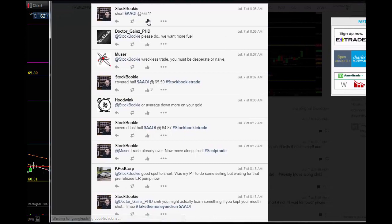We got in at 66.11, and then all the bulls come in. We hear 'reckless trade, you must be desperate or naive' — this was at 8:05. A couple minutes later we covered half at 65.59 — 1,000 shares, we usually do 1,000 shares on these. Last half covered at 64.87, so we were in this trade for about seven minutes, and that trade netted us about $880 plus commissions. That was a quick in and out.